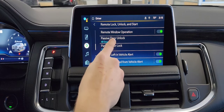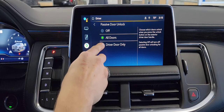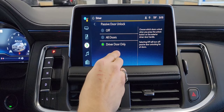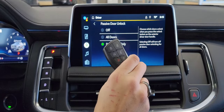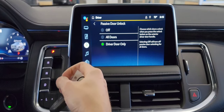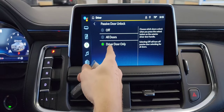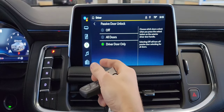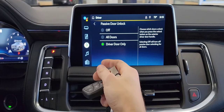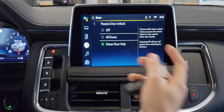Passive door unlock — this is a big one for me. By default, it's set to all doors. I highly suggest you put it to driver door only. The way this feature works, as long as you have the key fob on you, when you walk up to the driver door and press the little silver button to unlock it, it's going to unlock only the driver door. I like this especially because if you're going up to the vehicle by yourself at night, click it once and only you can get in. It's not going to unlock all the other doors so someone can jump in on the other side. You never know.